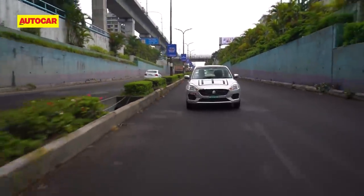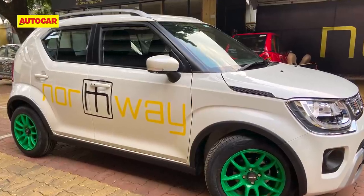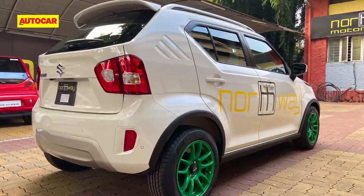With 6 new launches scheduled over the course of 2022, there are some exciting EV conversions from Northway Motorsport to look forward to, so stay tuned.